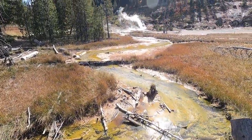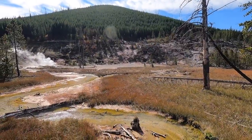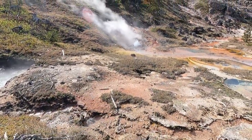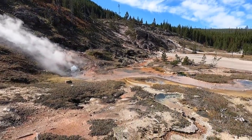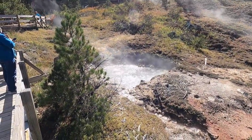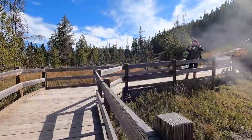We're getting a little closer to the paint pots over there. Wow, this is really cool. Looks like the trail goes up a little higher where you can get an overview of them too. There's another little spring pool right here.